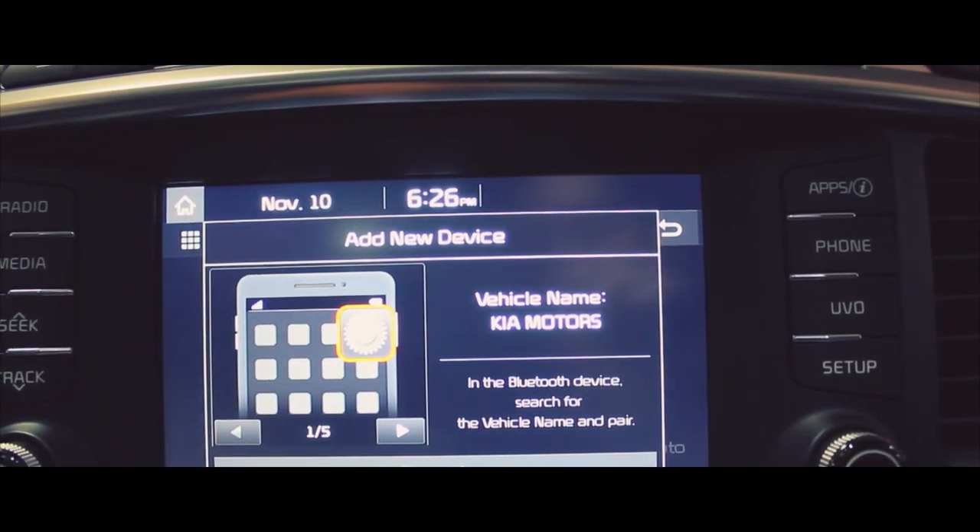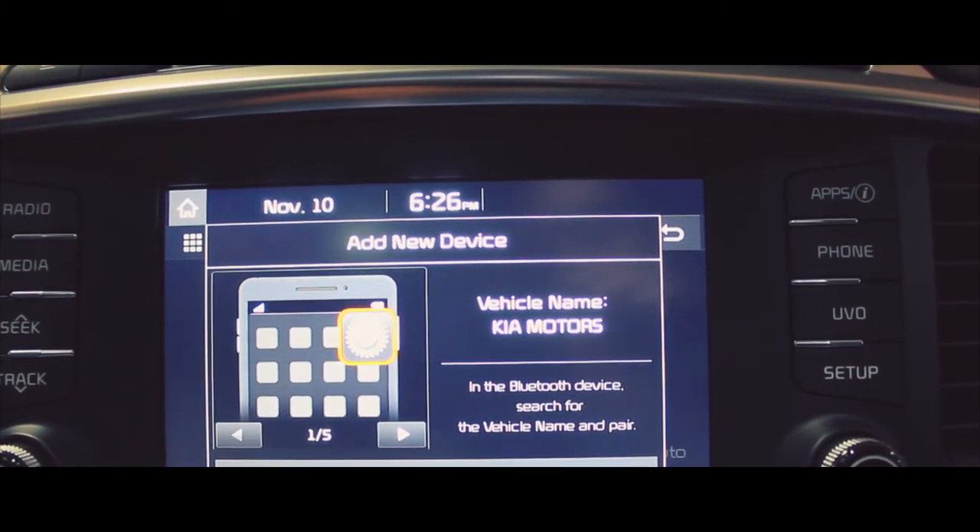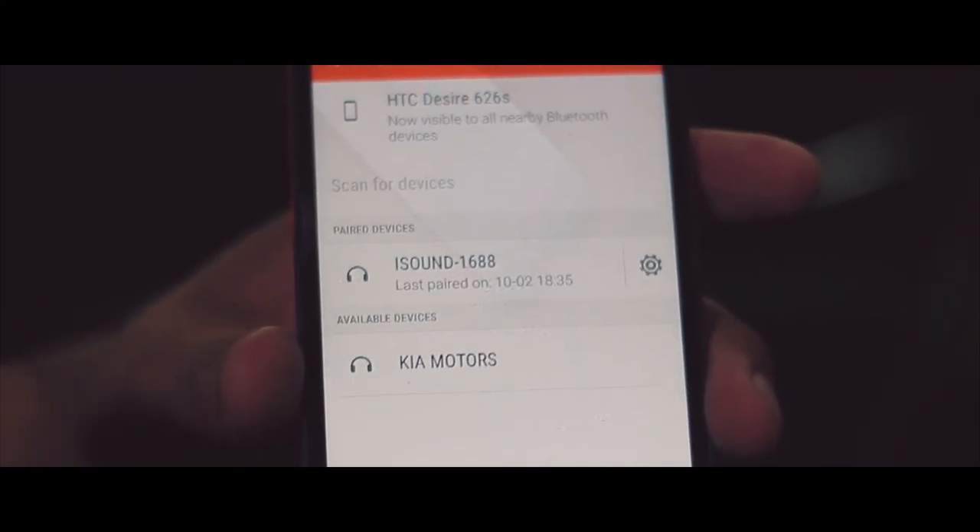Once the car has given you the instructions, you will follow the instructions as the car said. You can see the selection of Kia Motors. You press on Kia Motors.